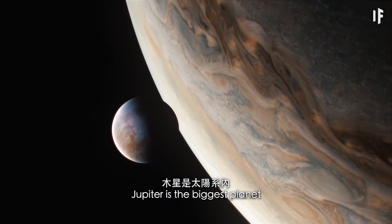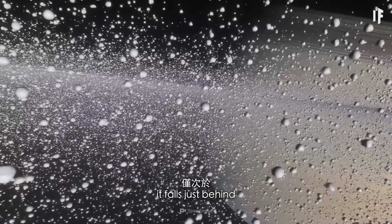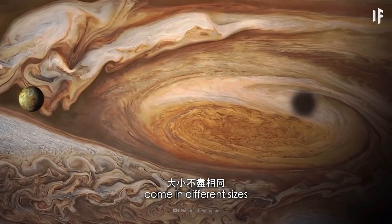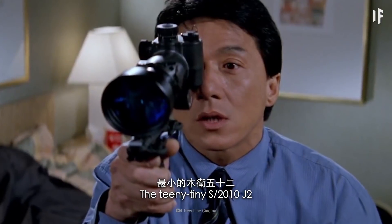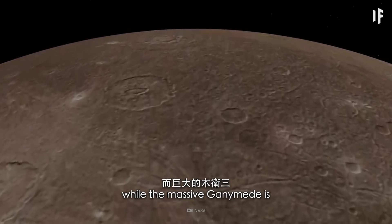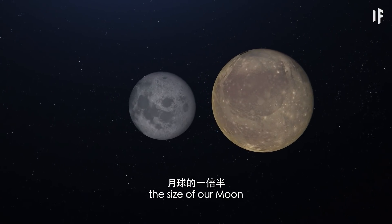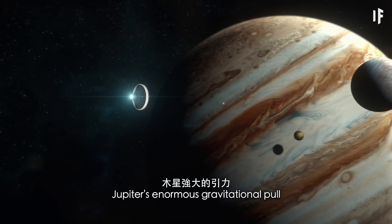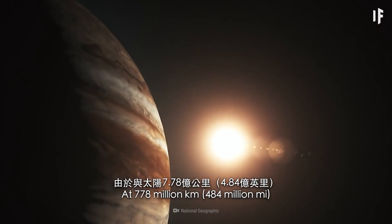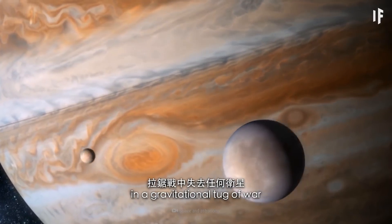Jupiter is the biggest planet in our Solar System. With 79 moons, it falls just behind Saturn's moon count of 82. These moons come in different sizes — the teeny-tiny S2010 J2 is 2 km wide, while the massive Ganymede is 1.5 times the size of our moon. Jupiter's enormous gravitational pull is responsible for keeping so many moons in its orbit. At 778 million km from the Sun, it's not losing any moons in a gravitational tug-of-war.